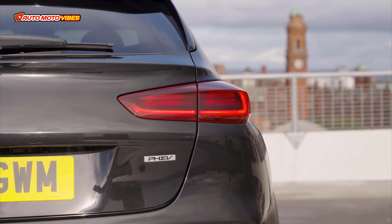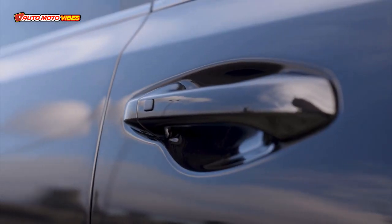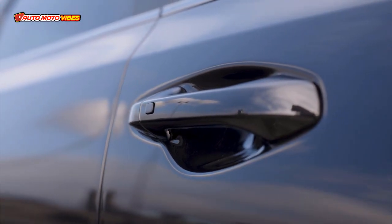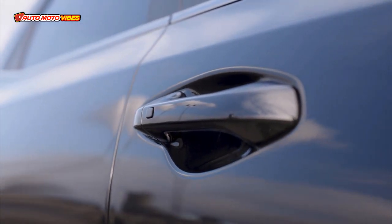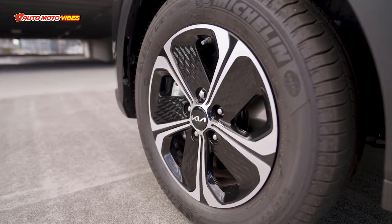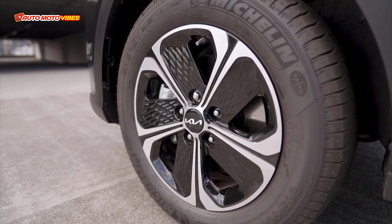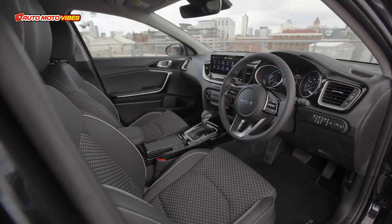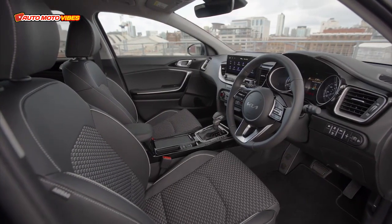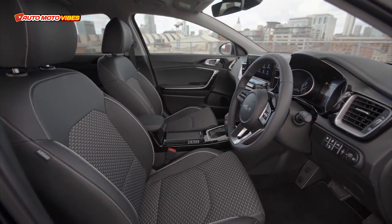The new Kia XCeed features new LED headlamps and a revised grille, front bumper, and innovative air intake design. By creatively integrating the fog lamp into the headlight, the designers were able to include air curtains on either side, which guide air smoothly around the wheels to reduce drag and improve fuel efficiency. The new XCeed rides on dedicated 18-inch alloy wheels for the 3, HCP GT-Line, and GT-Line S models.